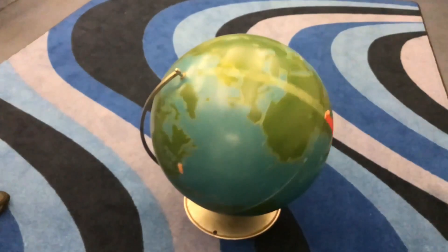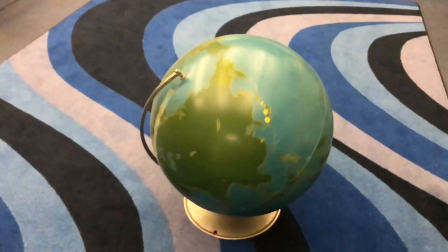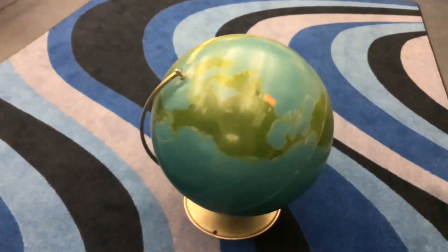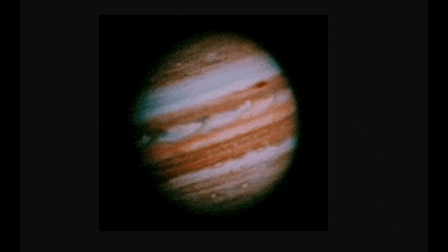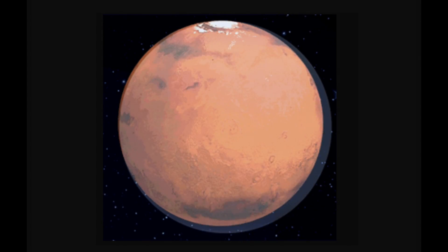At super slow motion speeds, we can actually count how long it takes the dreidel to spin once around. We can also count the number of times this globe rotates. Every time we see the line of tape go by, it's one rotation for the Earth, or one day has passed. And every time you see that big red spot go by on Jupiter, one day has passed on Jupiter.